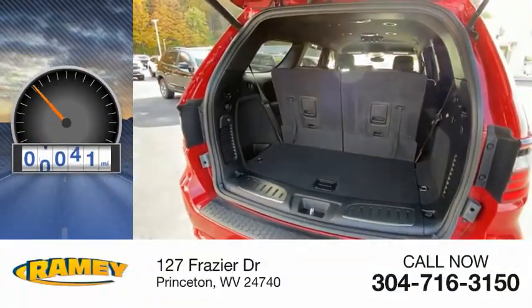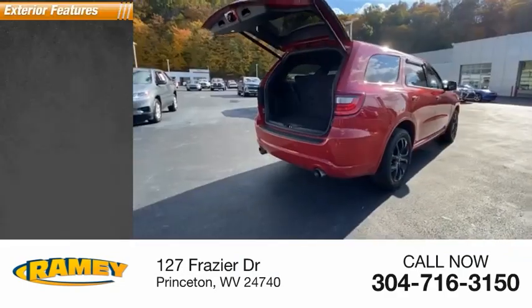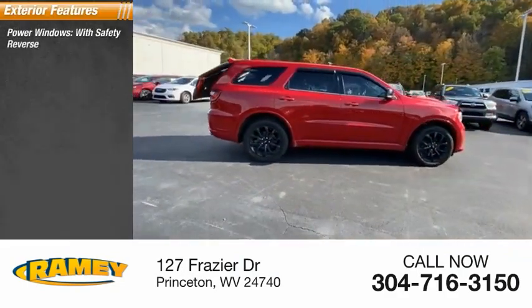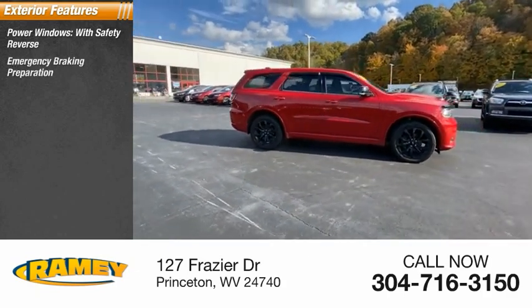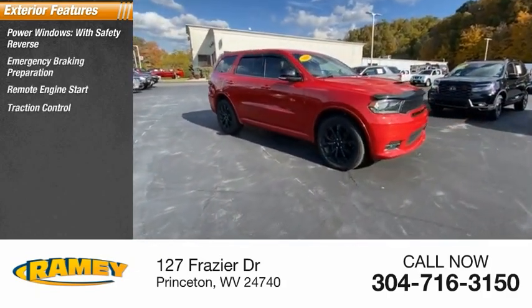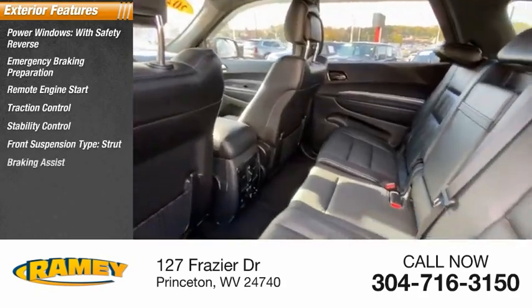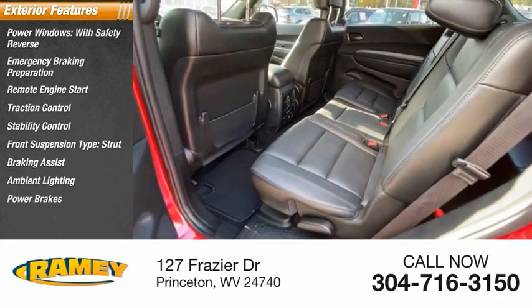This vehicle has less than 50,000 miles. Here are some of this vehicle's great options: power windows with safety reverse, emergency braking preparation, remote engine start, traction control, stability control, front suspension type strut, braking assist, ambient lighting, and power brakes.